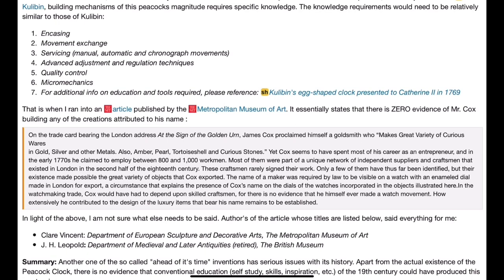The knowledge requirements would need to be relatively similar to those of Kulibin: casing, movement exchange, servicing manual, automatic and chronograph movements, advanced adjustment and regulation techniques, quality control, and micromechanics. For additional information on the education and tools required, please reference my previous reading on Kulibin's egg-shaped clock presented to Catherine the Second in 1769.